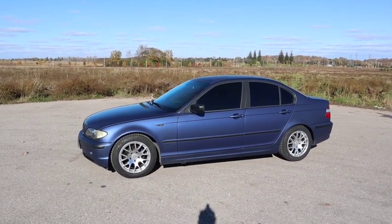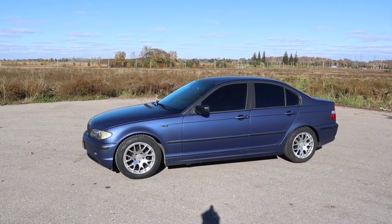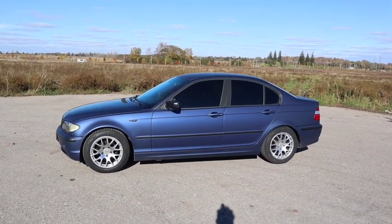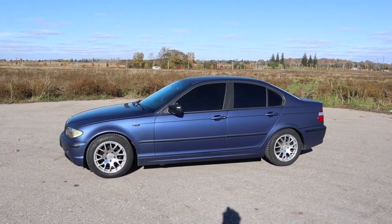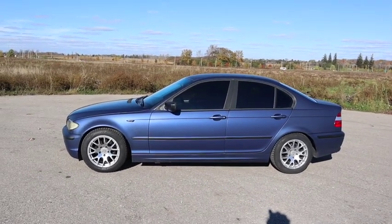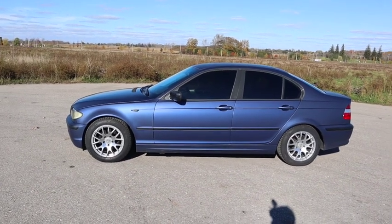The car is in amazing condition — I'll give the previous owner credit for that. He took amazing care of it, owned it for 13 years, and the interior is near mint. I'm super stoked on it. It's got the winters on there already. It does have a set of 18s as well, but coming into winter here in Canada, winter tires had to go on even though I won't really be driving it in the winter.